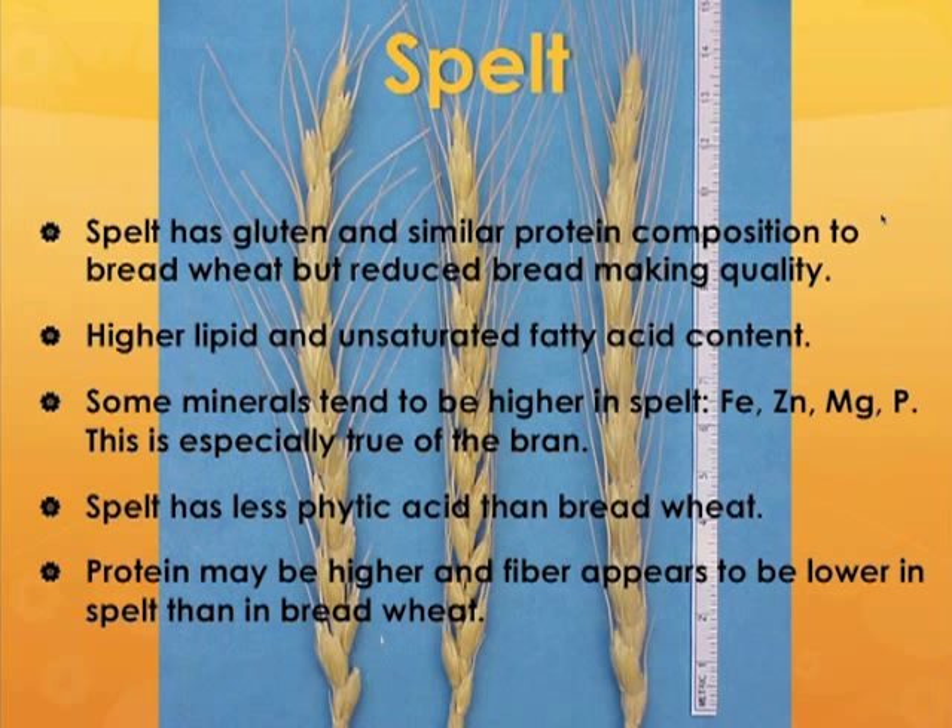The last one is spelt, the hexaploid. Spelt does have gluten and a similar protein content to bread wheat, but reduced bread-baking quality. It is also higher in lipids and unsaturated fatty acids. It tends to have higher minerals, including iron and zinc, which is very important. Spelt seems to have lower phytic acid than bread wheat in general, so these minerals may be more available from spelt products. The protein tends to be higher in spelt, and the fiber is generally lower than in bread wheats.